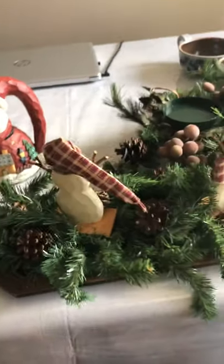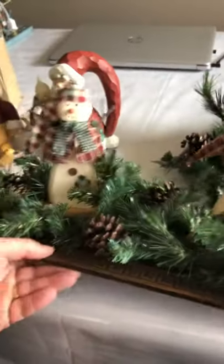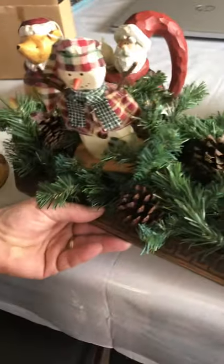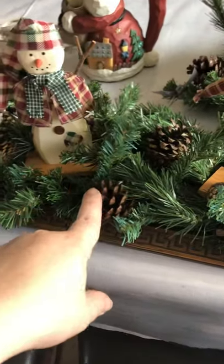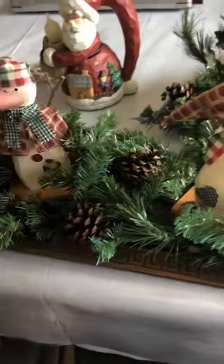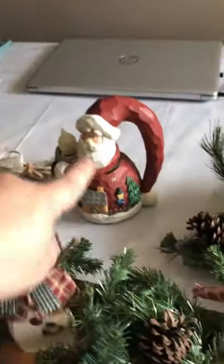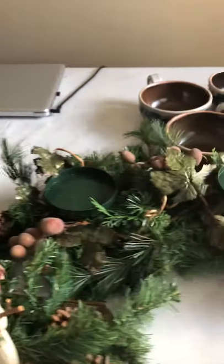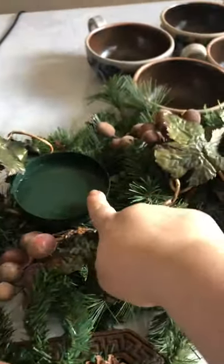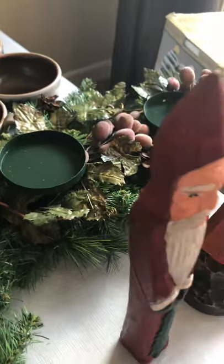This one here is a display — kind of like decor for your coffee table. It's wooden with pine cones and little wooden snowmen. This is a night light, and here you would put some candles. So there are three of them.